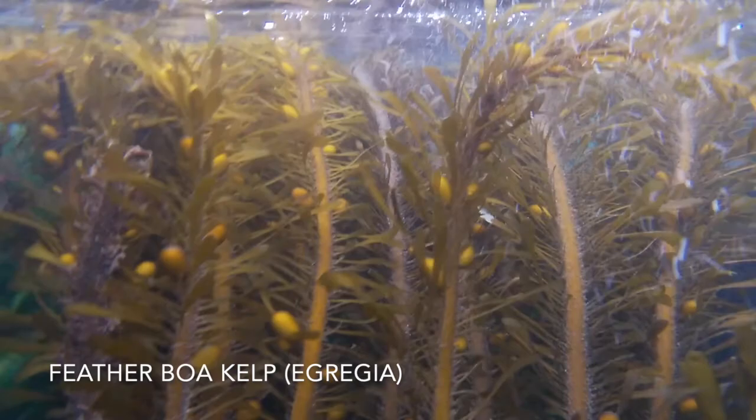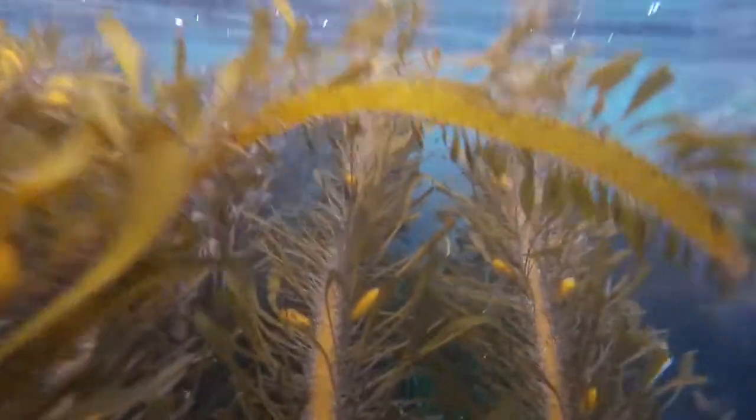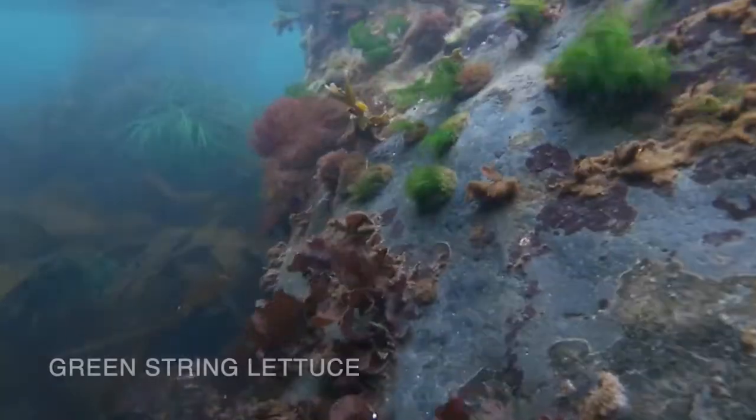Look at this feather boa kelp — it literally looks like a feather boa wrapped around your neck. Those little bulbs on them are their floats that help it stay near the surface.